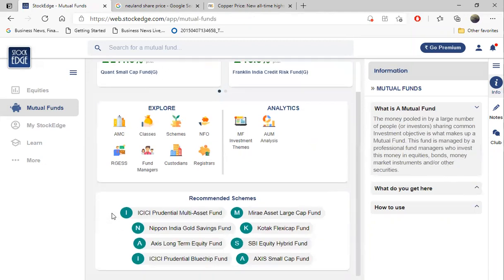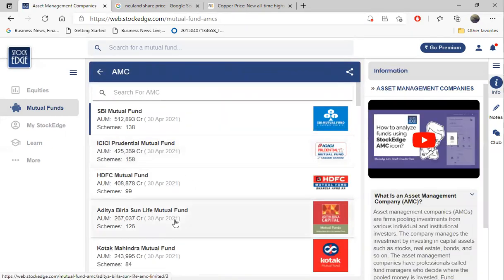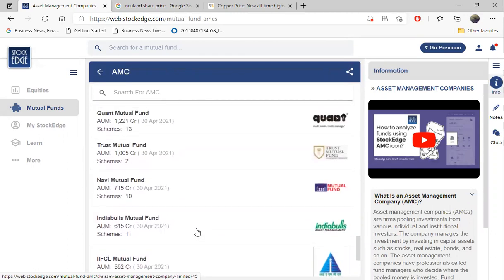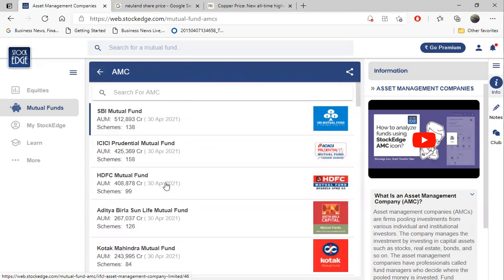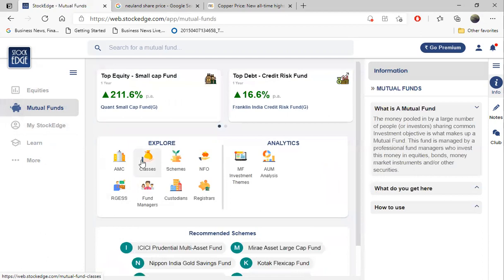There are a lot of mutual funds under AMCs - Asset Management Companies. If someone says they invested in an Aditya fund, ask them what the scheme name is, because there are 126 names under Aditya Mutual Fund. The first fund we showed, the Quant Fund, is very small with an AUM of 1200 crores. The biggest, SBI Mutual Fund, has five lakh crores. That's the difference, but Quant Mutual Fund has a good ability to churn its portfolio because it's small - they can easily buy and sell.